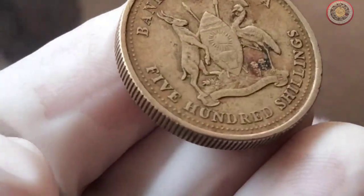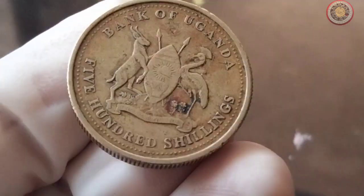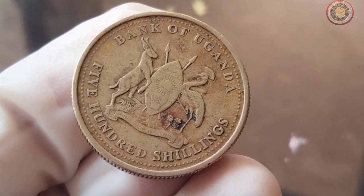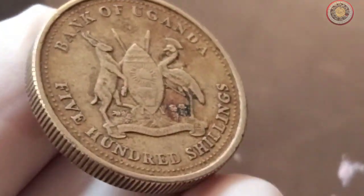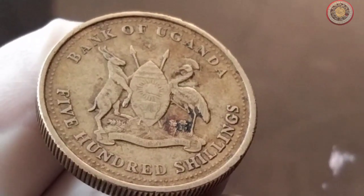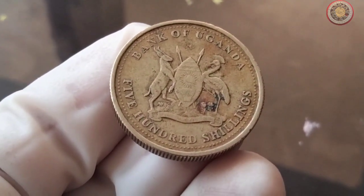As you can see, the coin features a stunning design that captures the essence of Uganda's rich history and culture. On the obverse side, we have to describe the design elements such as national symbols, prominent figures, or landmarks. The reverse side showcases describe the reverse design elements.